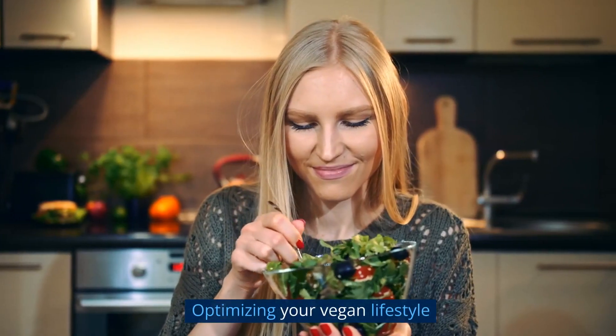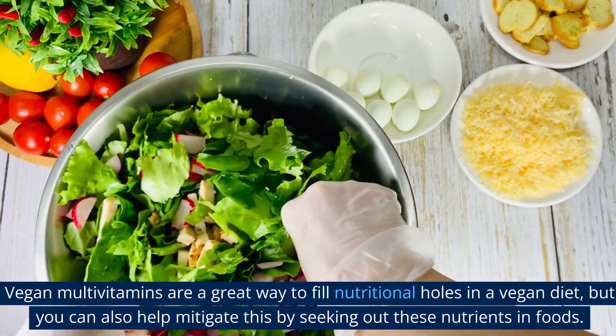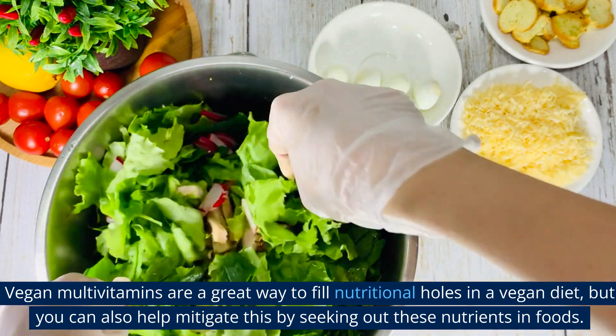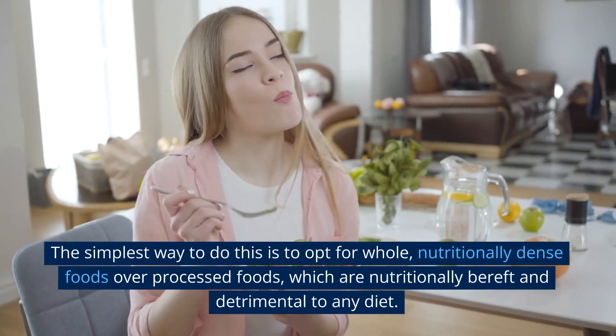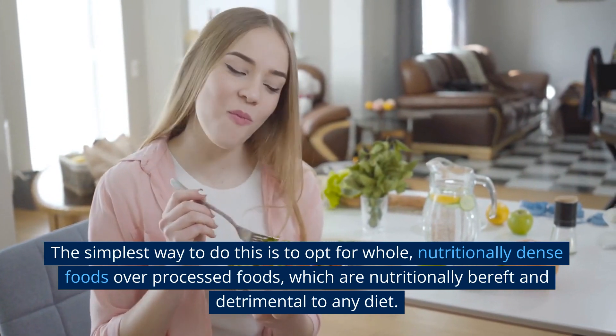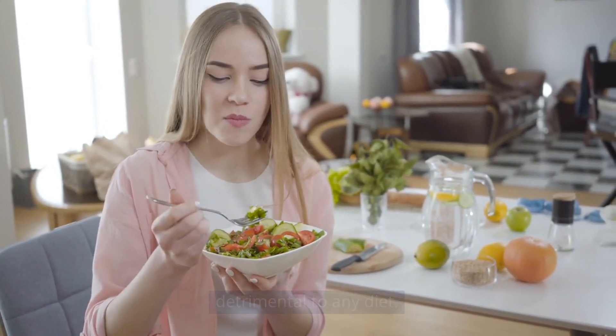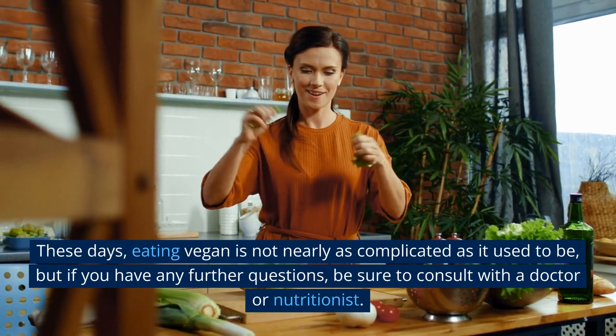Vegan multivitamins are a great way to fill nutritional holes in a vegan diet, but you can also help by seeking out these nutrients in foods. The simplest way is to opt for whole, nutritionally dense foods over processed foods, which are nutritionally deficient and detrimental to any diet. These days, eating vegan is not nearly as complicated as it used to be.